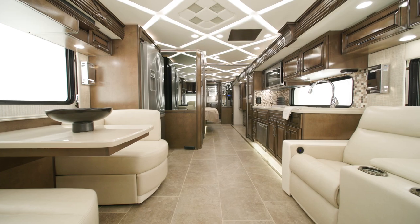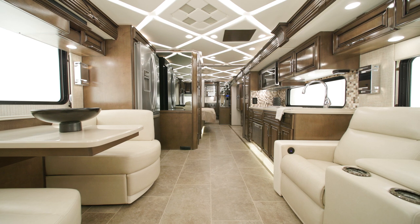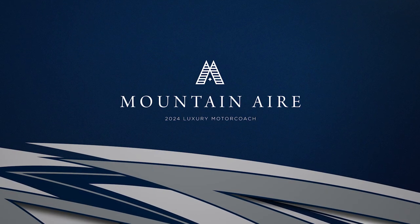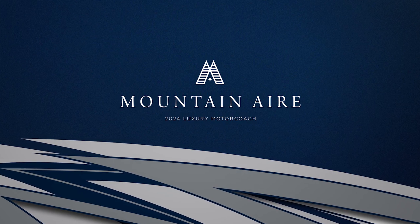Crafted for comfort and full of luxurious features, the 2024 Mountain Air is a clear match for discerning motorhome owners. This classic luxury coach has everything you need to fill all your adventures with grandeur. Allow us to show you around.